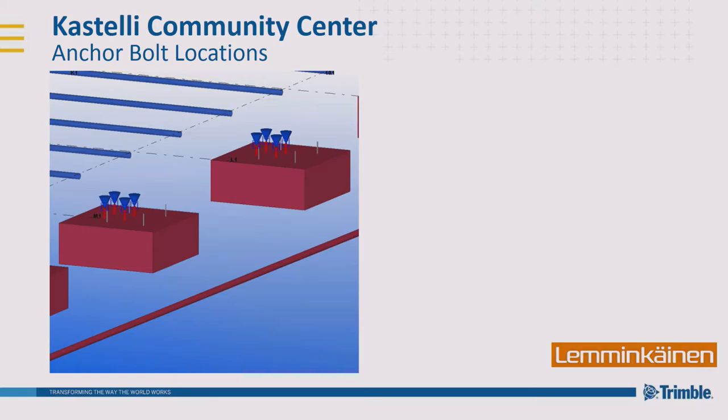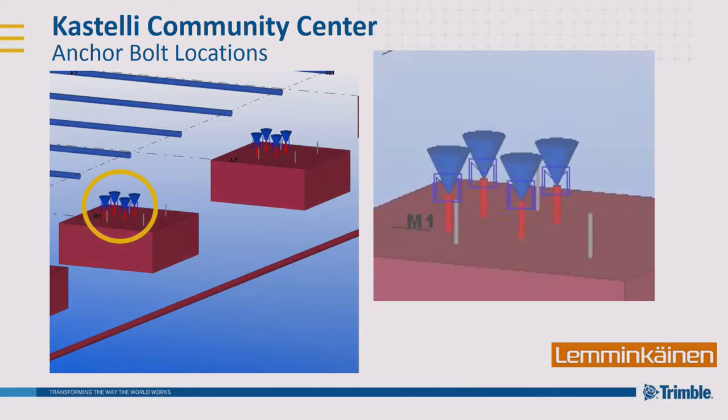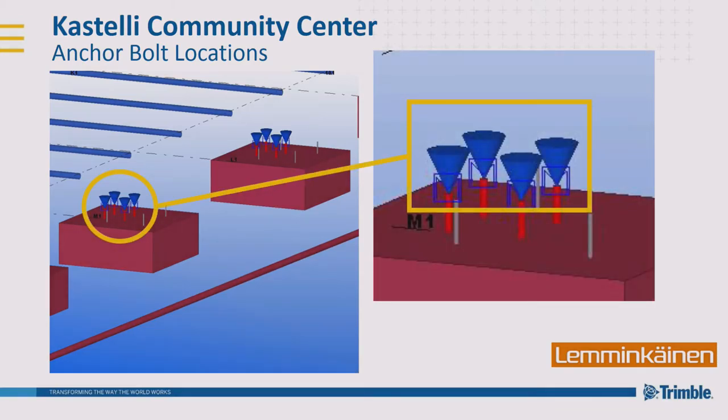Anchor bolts and their locations are very important in building construction — they are usually among the most precise parts of a building, with tolerance within a few millimeters. As soon as you get the information on the actual position of these anchor bolts to the designer or site, the sooner they can react and make other plans if needed.